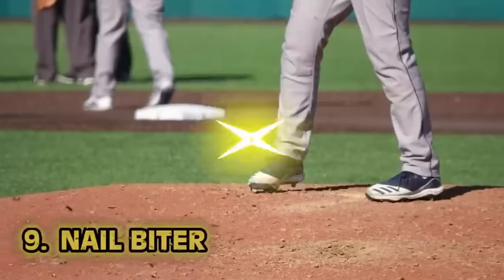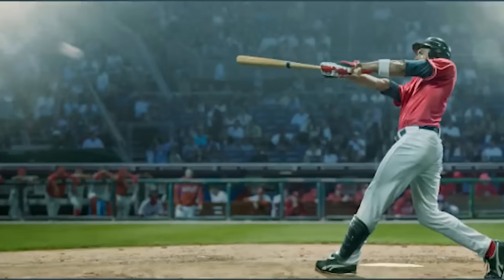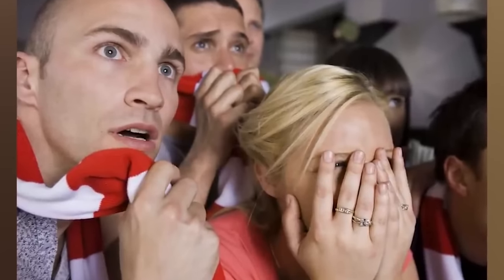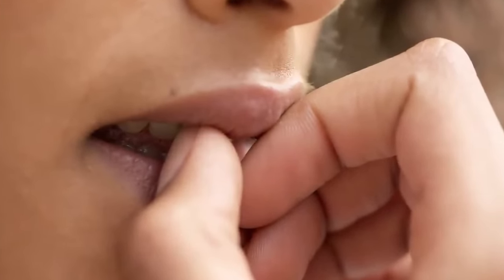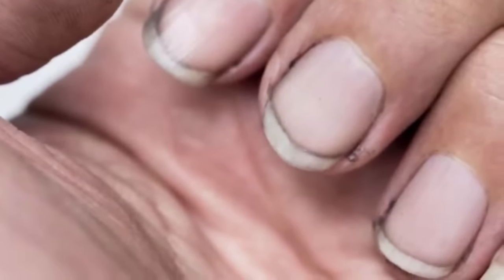Number nine: nail biter. In ye olde times, trimming their nails was done with the set of chompers the Lord gave you — yes, they bit their nails off. Even today that's kind of gross, but you have to think about how clean people's hands were back then. No running water, no modern toilet paper. That is not a win-win situation — that's a lose-lose situation. Number eight: mini brows. Back in ye olde times, pale skin was in, and so were dark eyebrows. Something a little more heinous was committed to make ladies' eyebrows look luscious — mice. A common beauty practice was to have mouse fur as eyebrows.